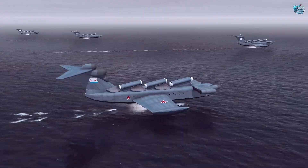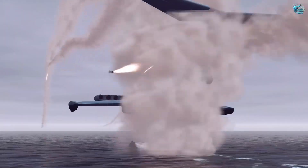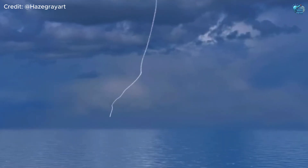And if that wasn't enough, it comes armed with six monstrous anti-ship missiles mounted right on its nose. It's a low-flying, missile-launching sea monster that redefined naval warfare.